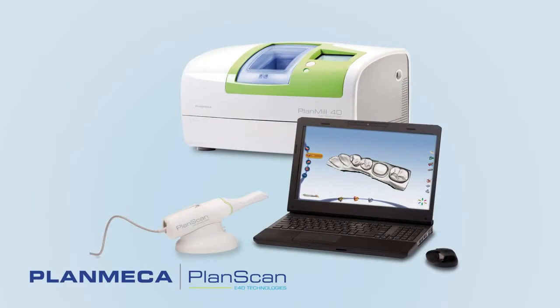There's a little bit of a learning curve, which is super fast. We were able to transition almost immediately right after we came back from Dallas. We had our two-day training, and we were able to start scanning and milling restorations.